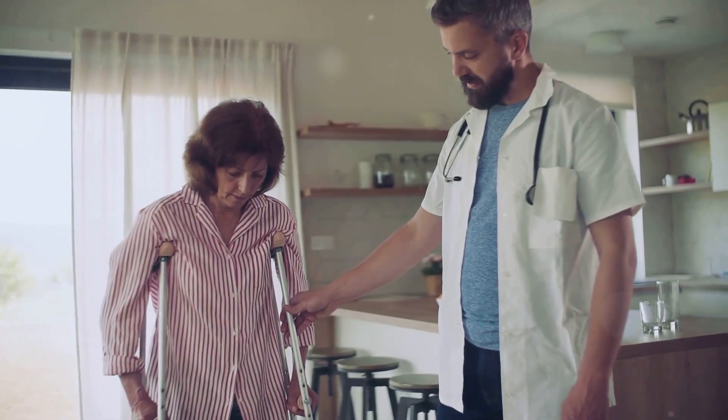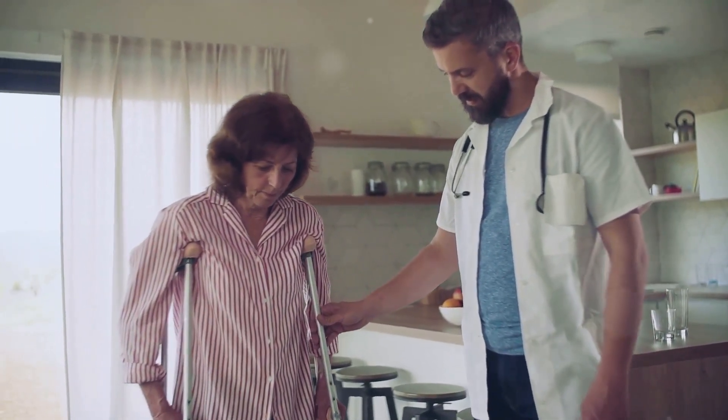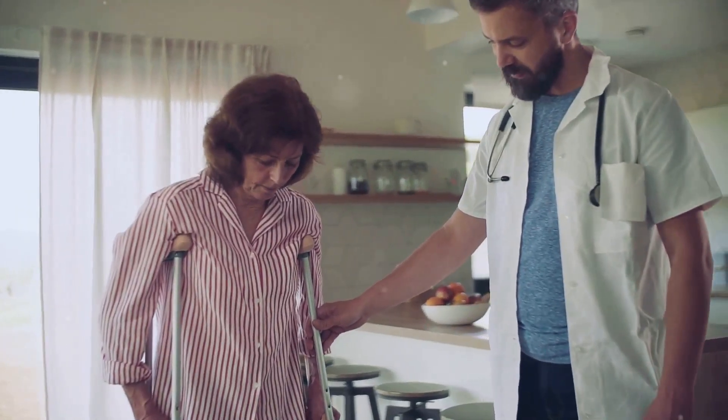Difficulty walking, dizziness, loss of balance, or coordination problems are other potential signs of a stroke. A sudden severe headache with no known cause is another warning sign that should not be ignored.